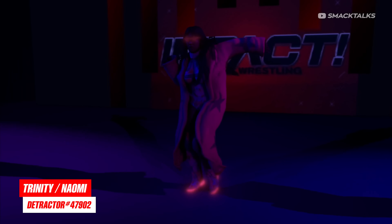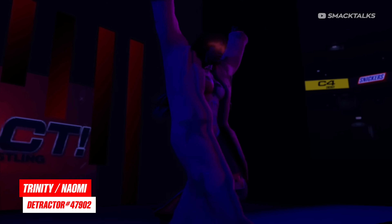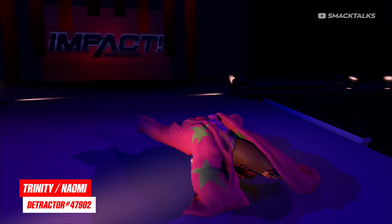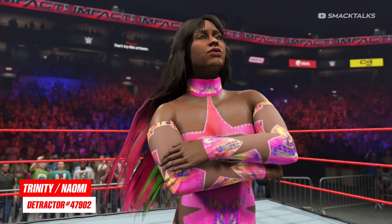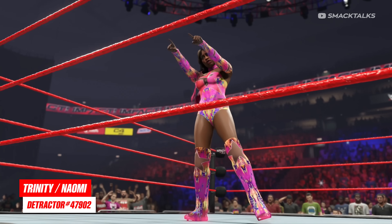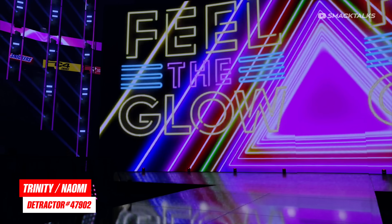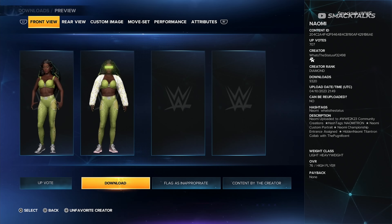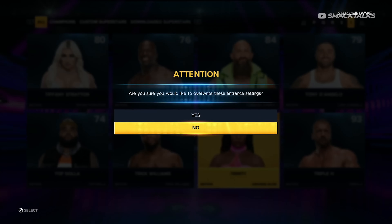Jumping back to the present day, next up we have the return of Naomi by Detractor #47902, though this version is actually a current version based on a run in Impact, where she's appearing under her real name of Trinity. Of the creations out there, this is definitely one of the best versions, and if you want to use her as Naomi rather than Trinity, you can get her WWE Tron, as Naomi's Tron was one of a few that were left hidden within the game files. To get Naomi's Tron, the easiest way is to download this creation from What's the Status, as this one already has the Tron set — then once you download it, you can head into create an entrance and copy the settings over to Trinity, which will assign her the hidden Tron.